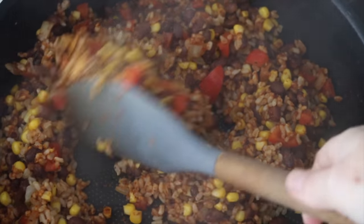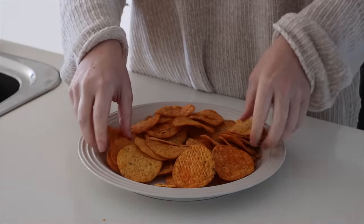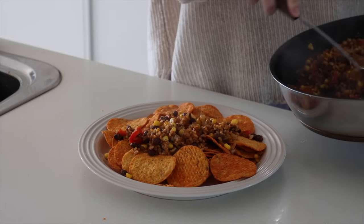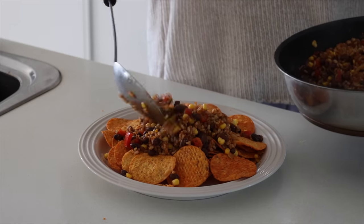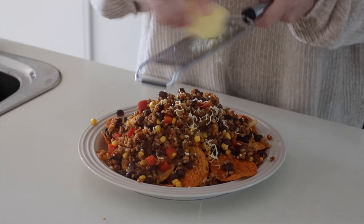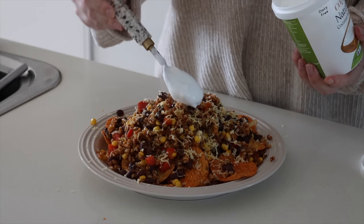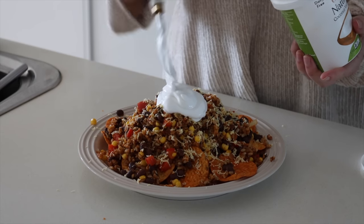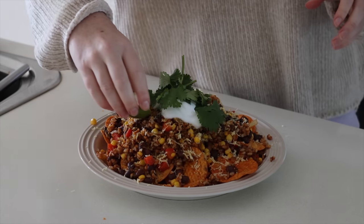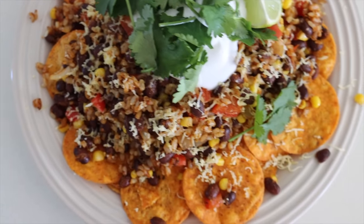I fry all of this up and then get some corn chips — I'm obsessed with these vegan cheesy corn chips lately. I pile the chips onto a plate and then pile on my rice, bean, and veggie mixture. This is a great sharing dish for two. I top with some grated vegan cheese, coconut yogurt as a sour cream, coriander, and a wedge of lime to squeeze over the top. Super quick, super easy, nourishing, and delicious.